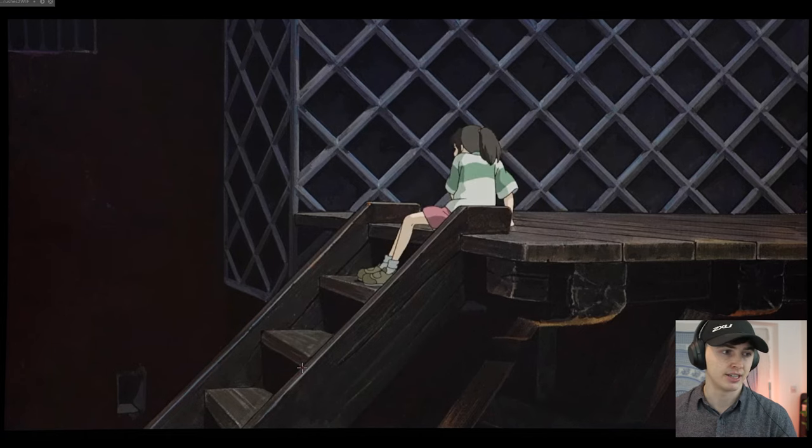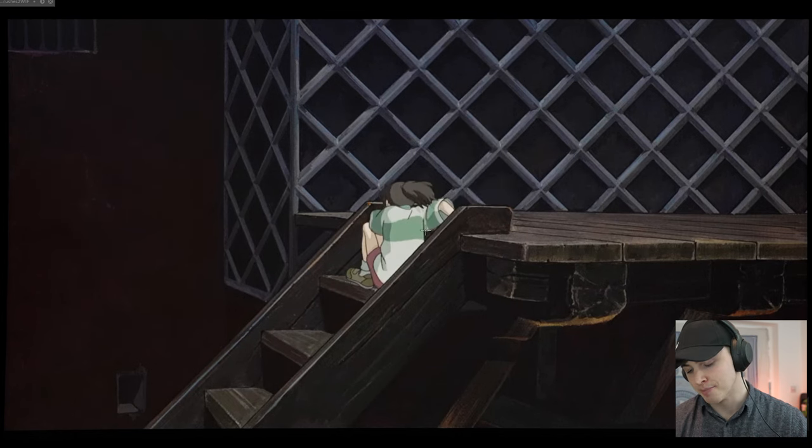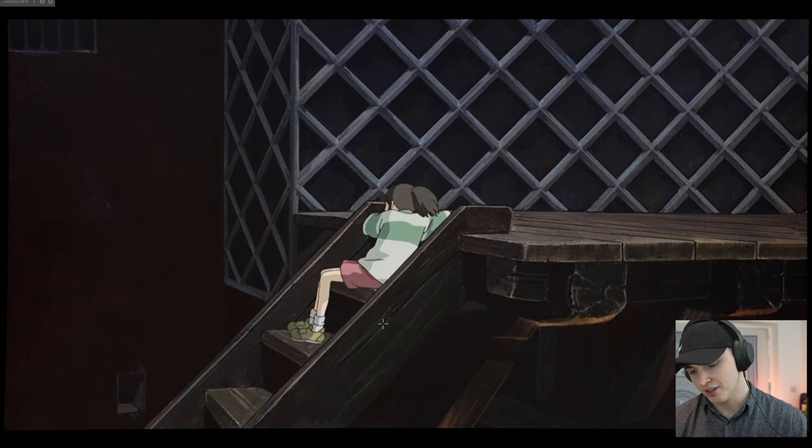It's very patient of the animator Misuzu Kurata. One foot, then the other, moving the body down, hugging those stairs as she goes. One foot, then the other.